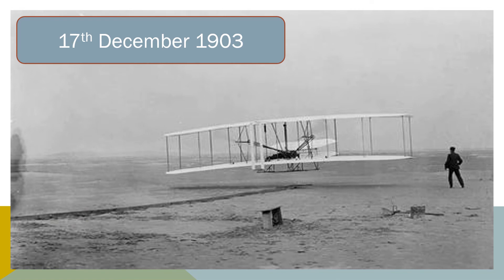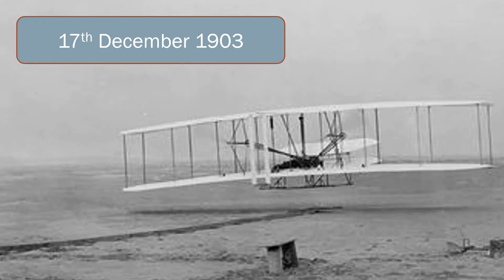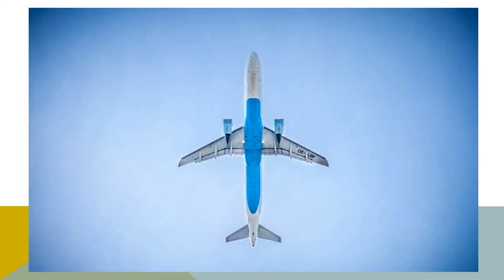On the 17th of December 1903, Orville Wright flew the first powered and sustained aircraft. He flew a distance of three miles and was in the air for 59 seconds. This was an extraordinary achievement at this time. Today, aeroplanes fly all around the world.